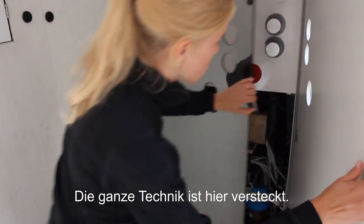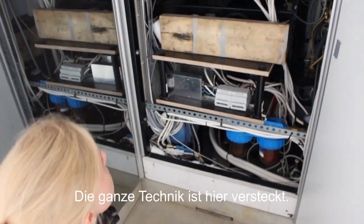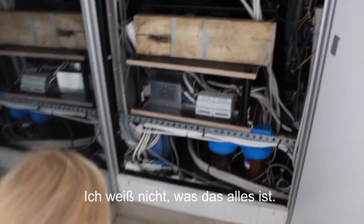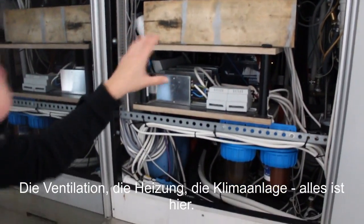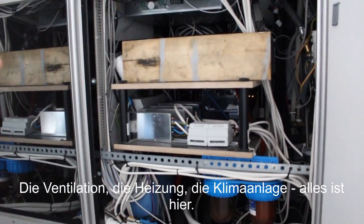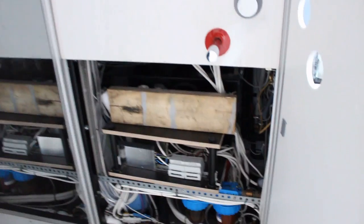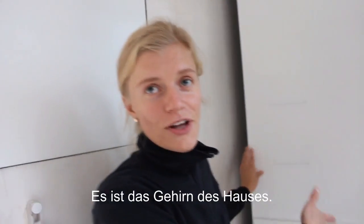All the technical equipment is hidden here. I don't know exactly what those are, but the ventilation system, the heating, the cooling — everything is hidden here. It's like the brain of the house.